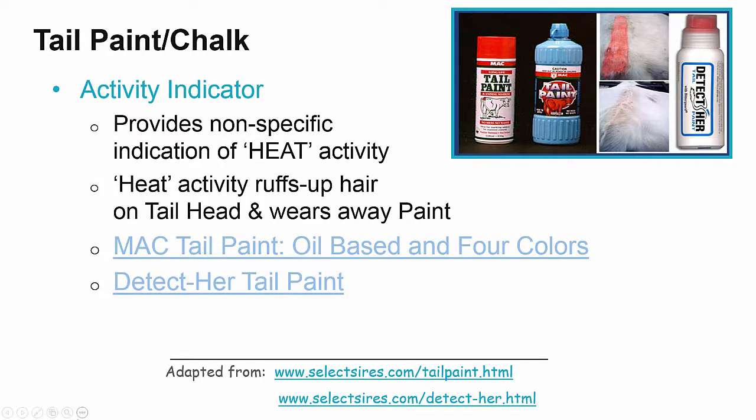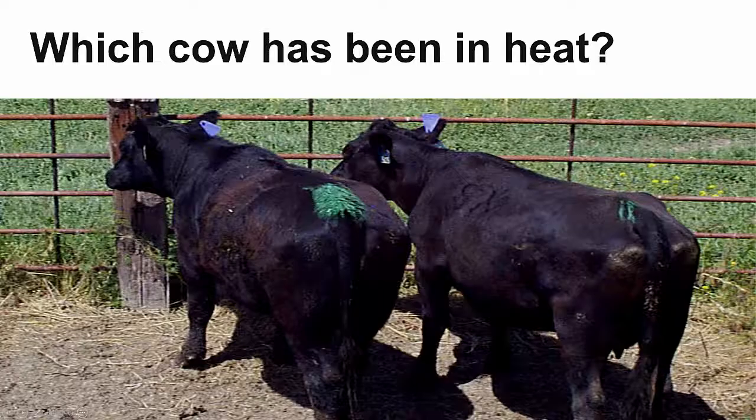Tail chalk is also an activity indicator. It indicates whether or not some sort of riding has occurred, but it is nonspecific. If the tail head is roughed up and the chalk is gone, there may be heat activity occurring. Mac tail paint is usually an oil-based paint that comes in four colors. Detector tail paint is a combination of latex paint and adhesive and contains bitter guard so that cattle can't just lick it off. In this picture, which cow is in heat? The cow with no tail paint is the cow in heat, because she has stood to be ridden.